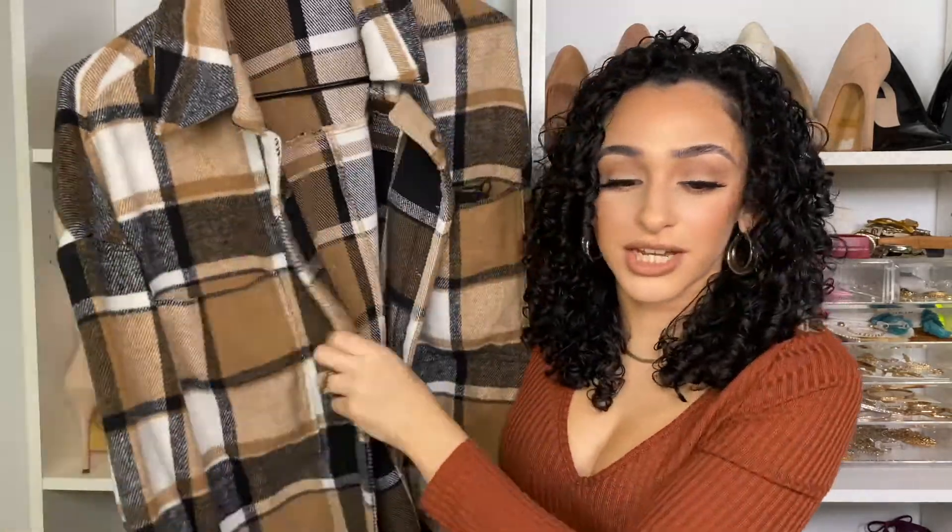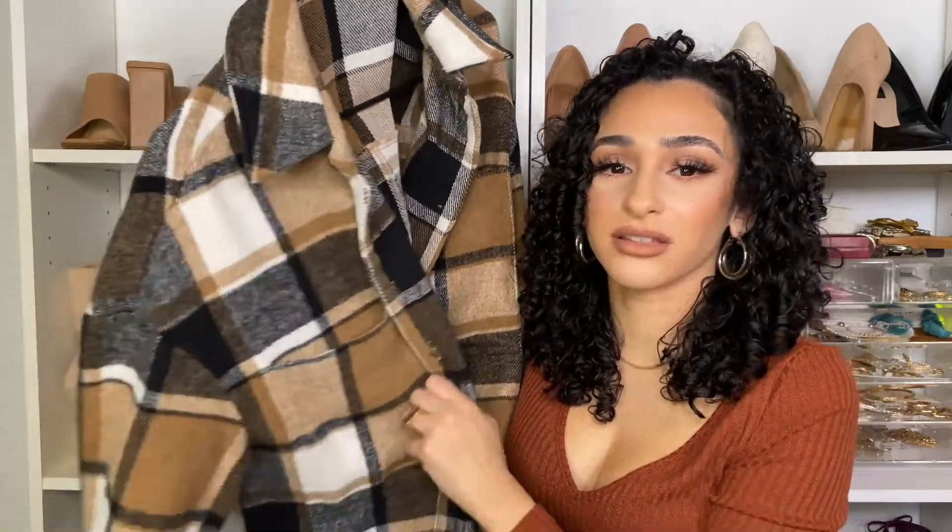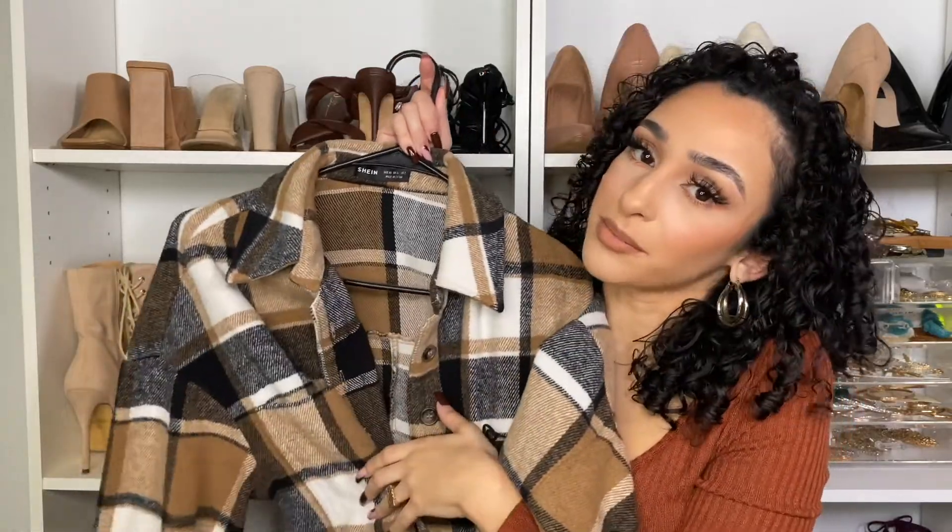Now we move on to one of my fall favorites — plaid. Plaid flannel jackets — I love them. You can literally find them everywhere. This one here is from Shein; I absolutely love it because it has neutrals and I can just throw it on top of a black hoodie with leggings and boots for errands, or dress it up with some jeans and a cute shirt for the pumpkin patch, which I actually did last weekend.